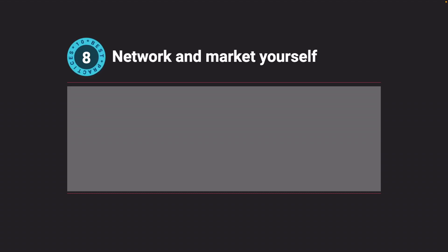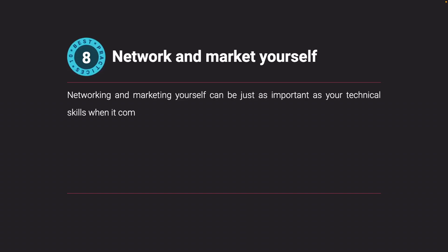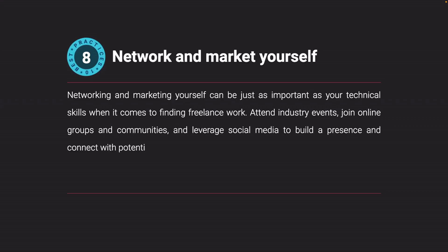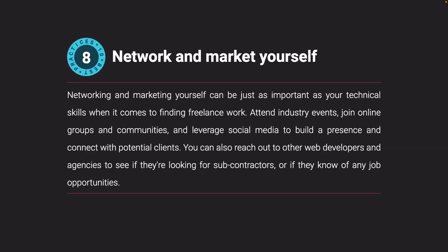Network and market yourself. Networking and marketing yourself can be just as important as your technical skills when it comes to finding freelance work. Attend industry events, join online groups and communities, and leverage social media to build a presence and connect with potential clients. You can also reach out to other web developers and agencies to see if they're looking for subcontractors or if they know of any job opportunities.